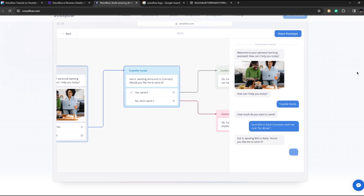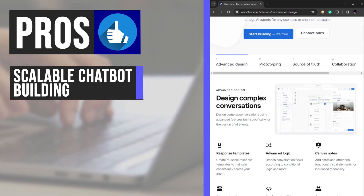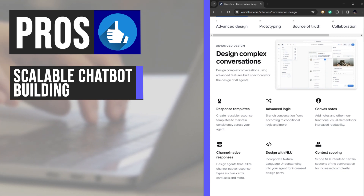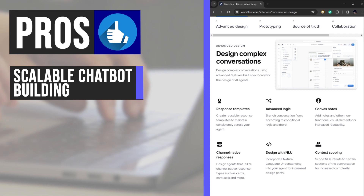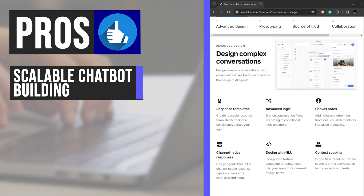VoiceFlow stands out for its user-friendly interface that allows teams to prototype voice and chat experiences efficiently, enabling the creation of agents of varying scales and complexities with ease. This feature is particularly beneficial for organizations looking to develop AI agents that can adapt to different user needs and scenarios.